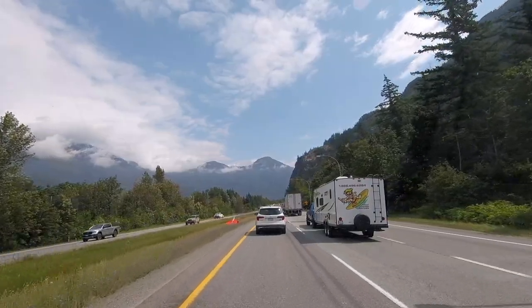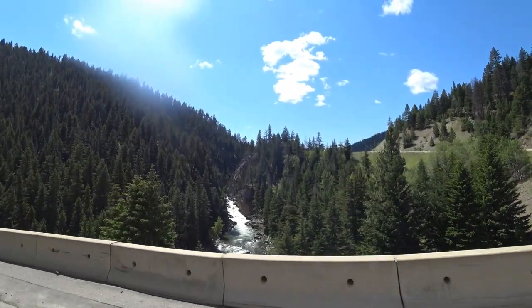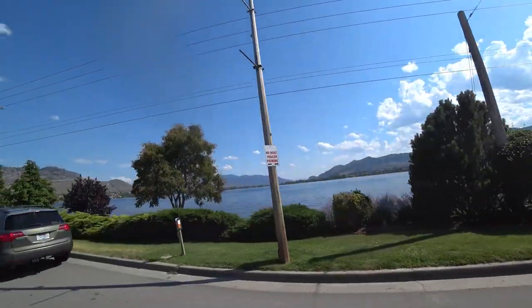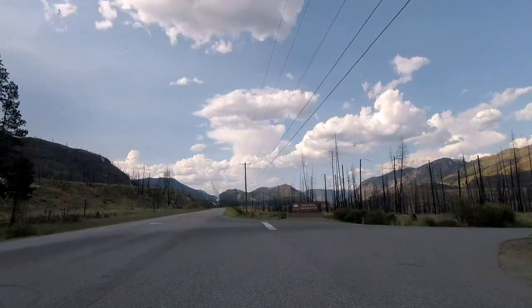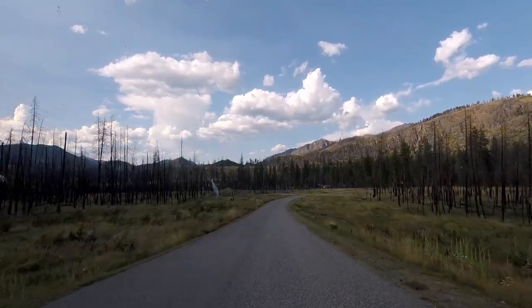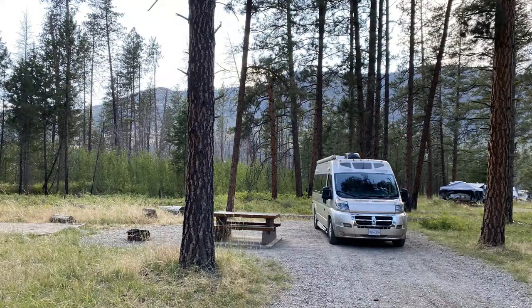Kettle River Provincial Park is probably about a six-hour drive from the Vancouver area, so it's a little bit of a long drive to do in one day. We decided to go on this trip maybe a few days before — as usual, no long-term planning. It's in our guidebook, our road trip guide. We searched all the parks to see what was available, and we ended up finding a last-minute site — site number 70 — probably from a last-minute cancellation.